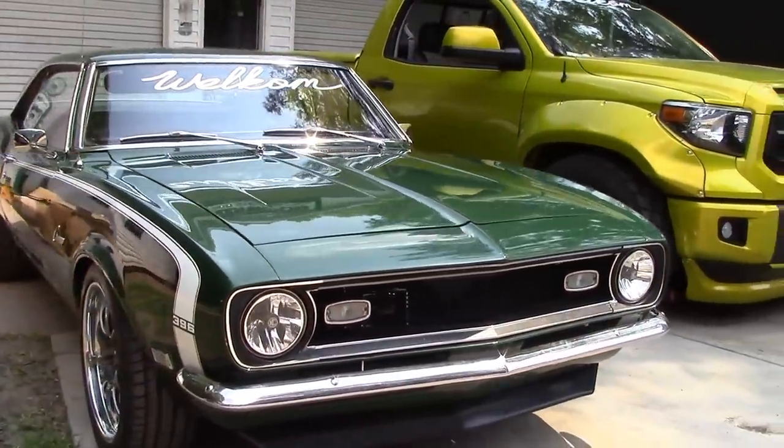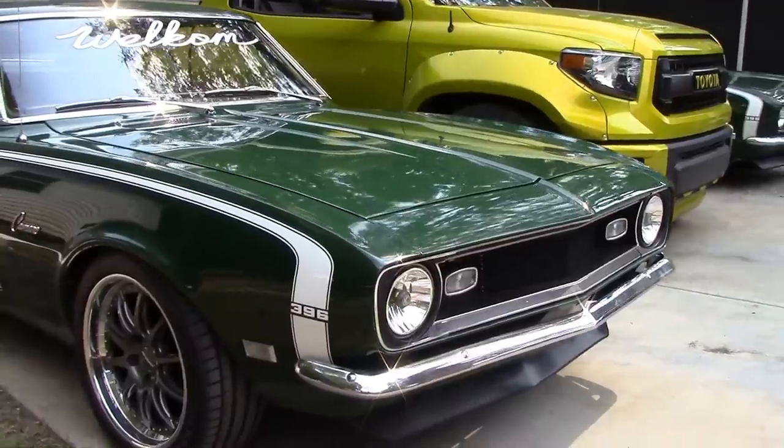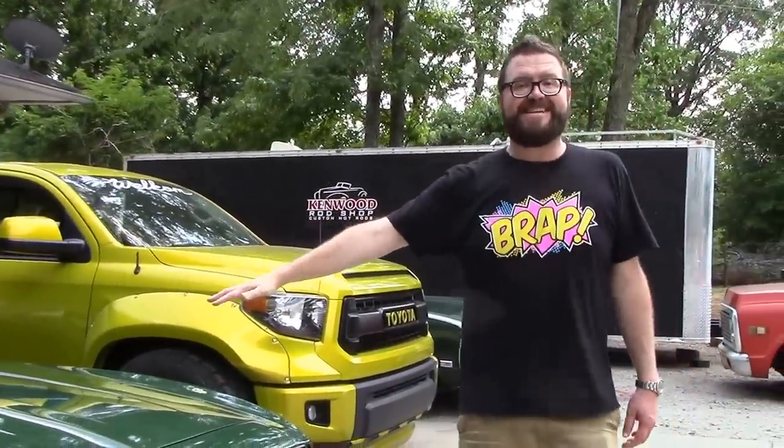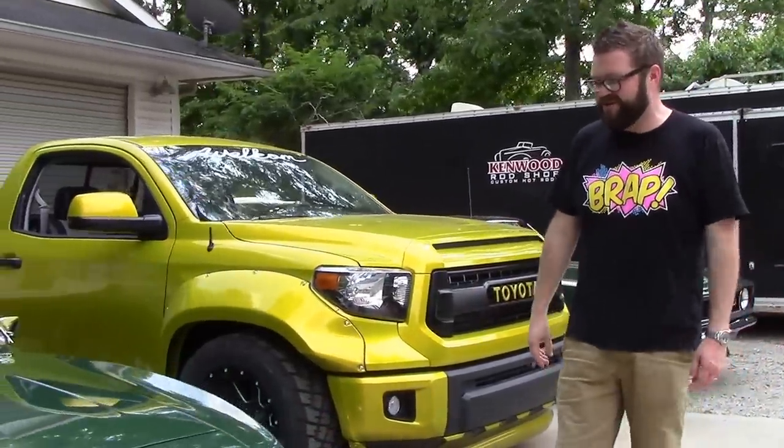It still has the drift brake that the car had before. So really excited — this was our big baby, we got everything going. My buddy Joey from Legendary Detail came last minute and got it all pretty ready.